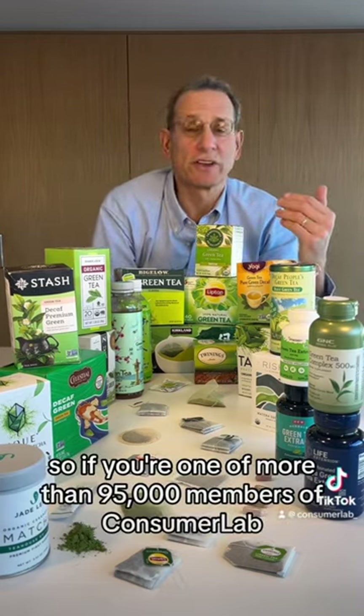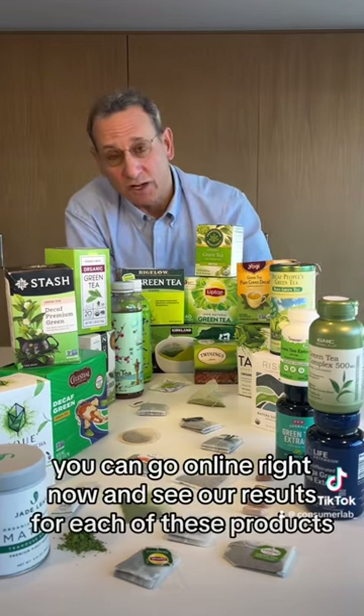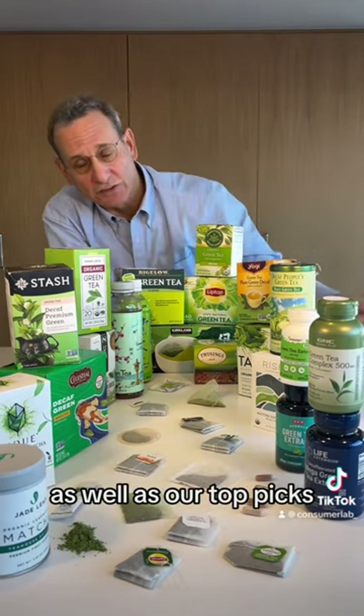If you're one of more than 95,000 members of ConsumerLab who support our research, you can go online right now and see our results for each of these products, as well as our top picks.